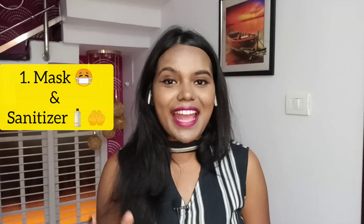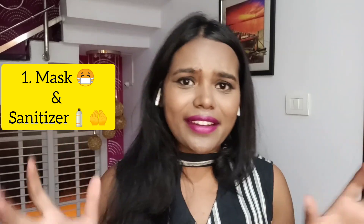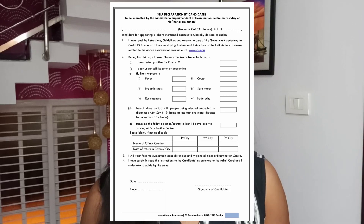The first thing is a mask and a sanitizer. Though COVID has decreased to quite an extent, it is important that you carry a mask — preferably an N95 mask — for your safety. Along with that, carry a small bottle of sanitizer for sanitizing your hands. Also, do not forget to carry a COVID-19 declaration form, which will be available along with your admit card. Take a printout, sign it, and submit it at the entrance of the venue.